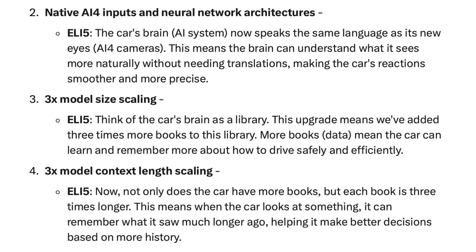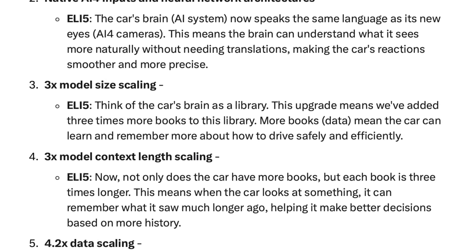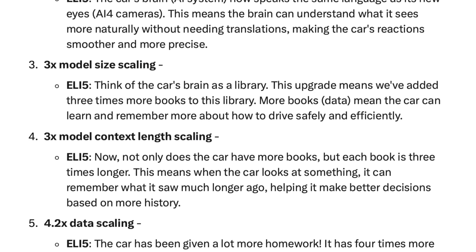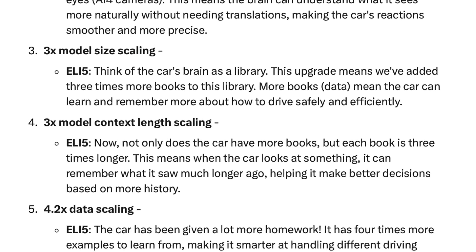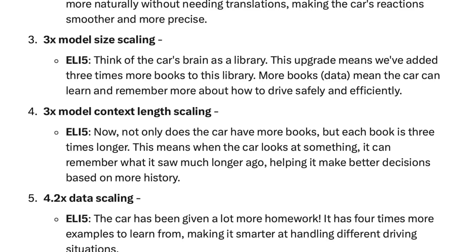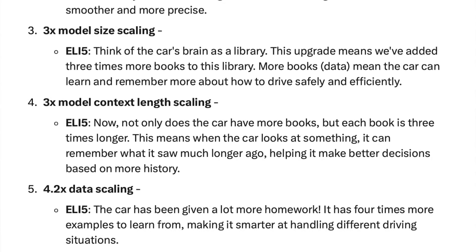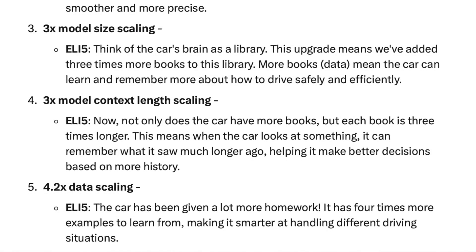Number three: three times model size scaling. Think of the car's brain as a library — this upgrade means we've added three times more books. More data means the car can learn and remember more about how to drive safely. Number four: three times model context length scaling. Not only does the car have more books, but each book is three times longer. This means when the car looks at something, it can remember what it saw much longer ago, helping it make better decisions based on more history.